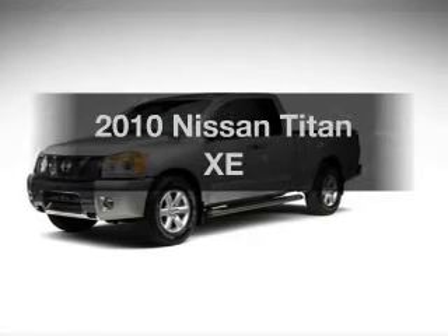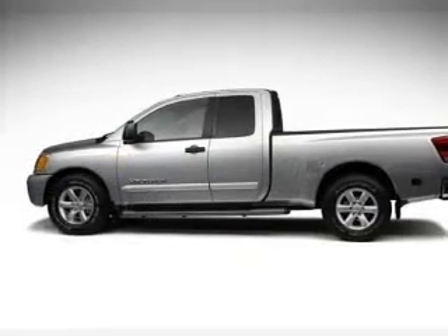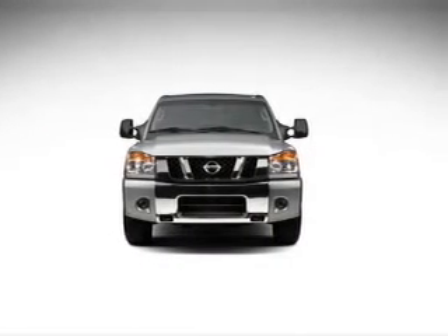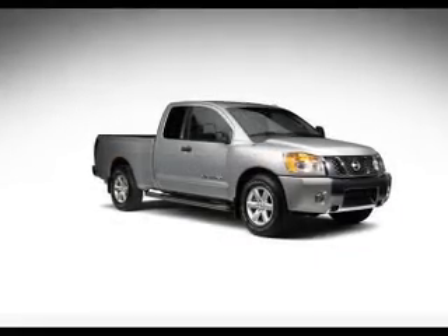Get noticed in this 2010 Nissan Titan. Everything you need under one roof with this great vehicle. With a powerful 8-cylinder engine that responds smoothly to its 5-speed automatic transmission. You will appreciate the safety feature of anti-lock brakes.